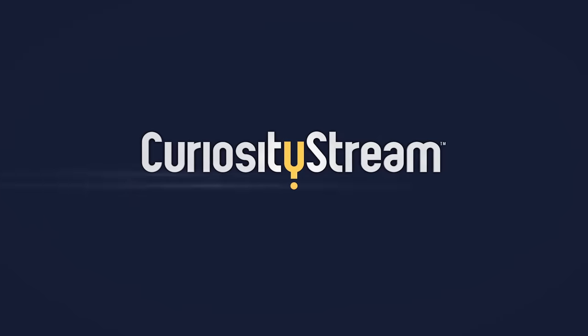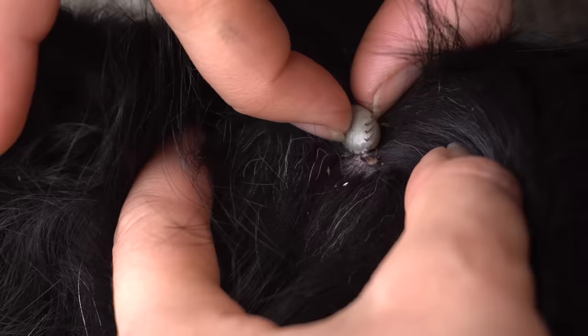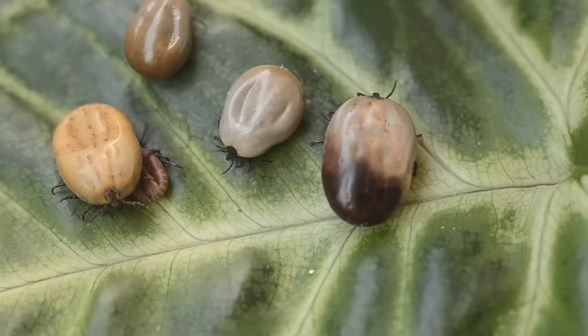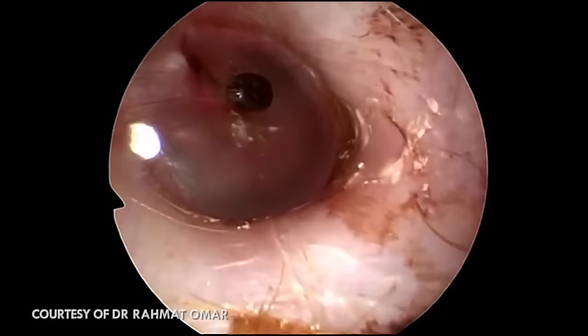This episode was brought to you by CuriosityStream. Being a tick isn't easy. They're an arachnid parasite that clings to its host for several days, gorges itself with blood, and grows to 600 times its original size. They're the stuff of nightmares.